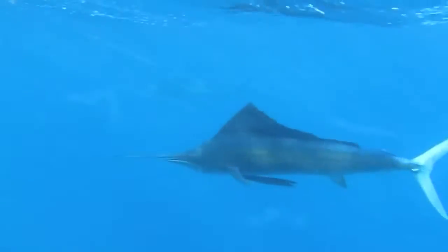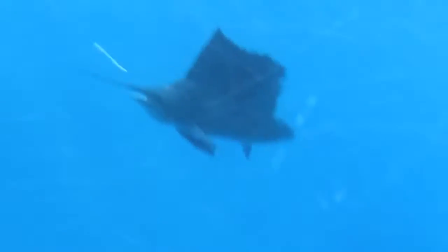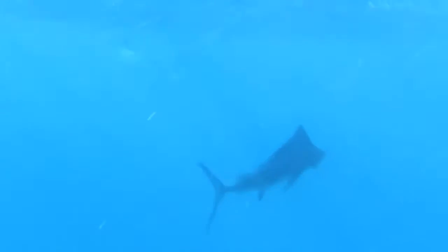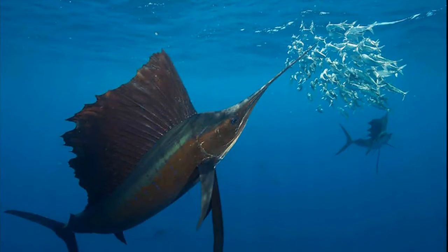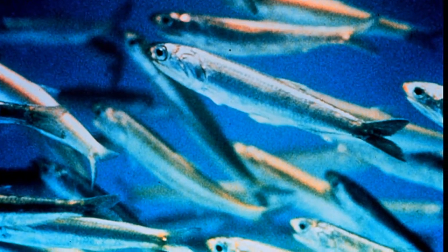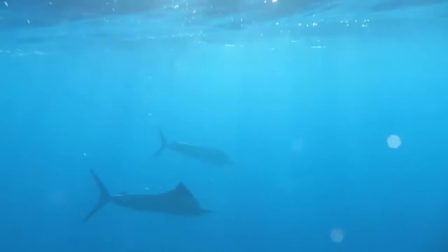The sailfish has an upper jaw extended into a long spear that can be used to slash through shoals of fish. They feed on a variety of animals like sardines, anchovies, and squid. They sometimes work together in groups to feed.